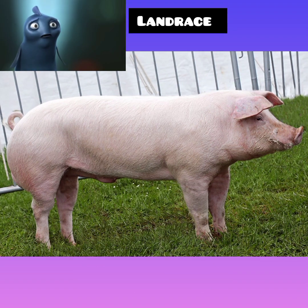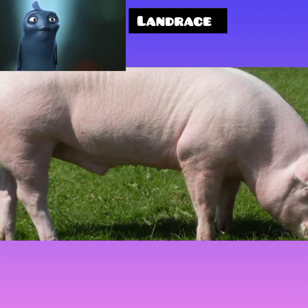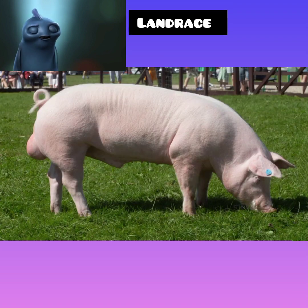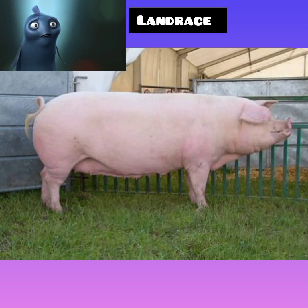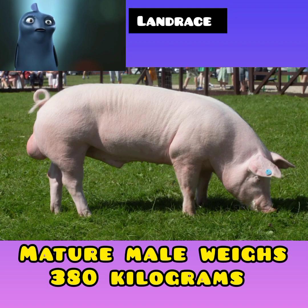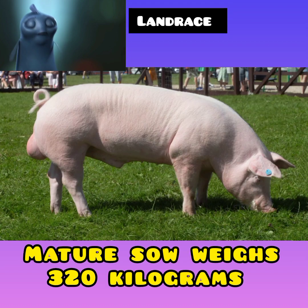Number two: Landrace breed characteristics. This breed is also white with freckles. It is known to have a long deep side, relatively short legs, square ham, heavy lop ears, and trim jowl. It has a leaner carcass with less back fat. The Landrace breed is highly prolific and an efficient feed utilizer. A mature male weighs up to 380 kilograms and a mature sow weighs up to 320 kilograms.